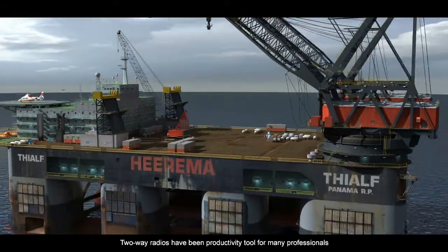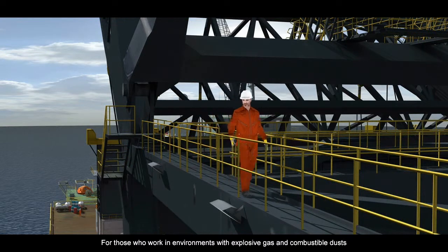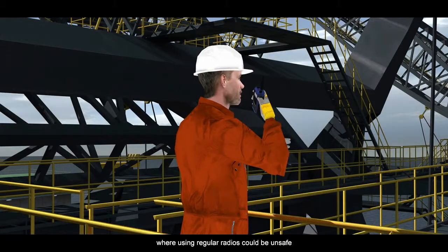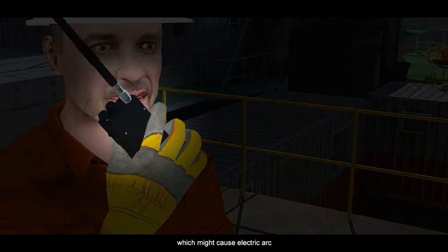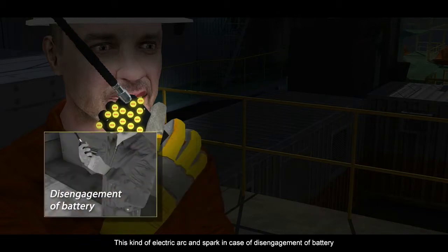Two-way radios have been a productivity tool for many professionals. For those who work in environments with explosive gas and combustible dust, safety is top priority. Using regular radios could be unsafe — the shells of regular radios may accumulate static, which might cause electric arc. This kind of electric arc and spark, in case of disengagement of the battery, could be dangerous.